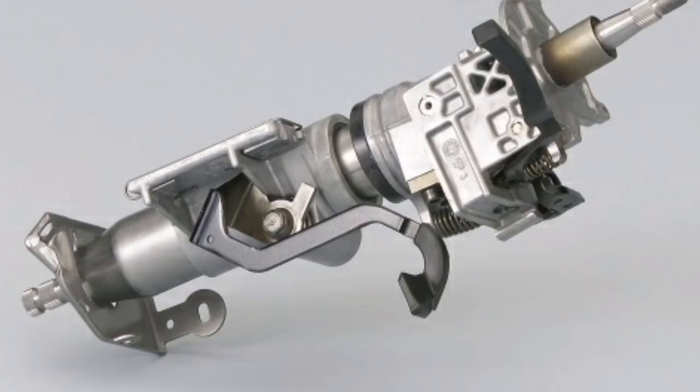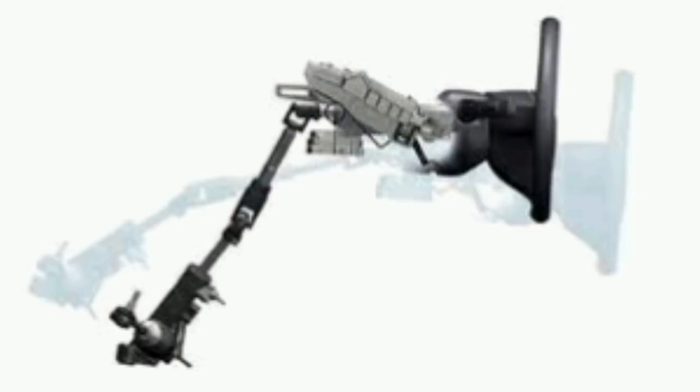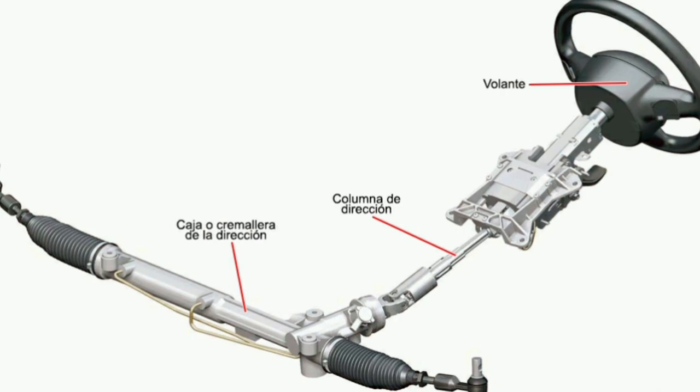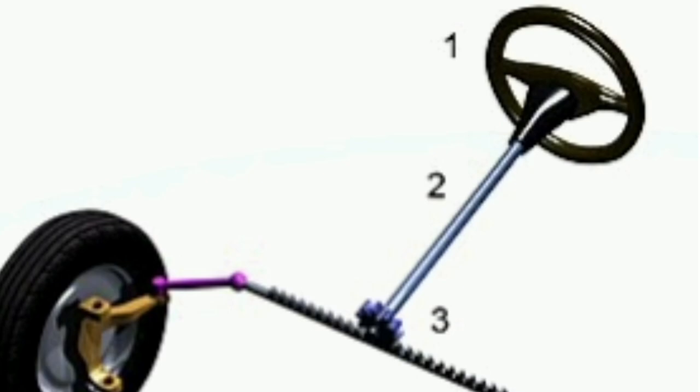The steering column is made up of several parts, such as the steering wheel, column assembly, and steering mechanism. The steering wheel is the part that the driver holds and turns to control the direction of the car. The steering column is a metal structure that extends from the steering wheel to the steering box. It is located on the right side of the vehicle cabin in countries where driving is done on the right side of the road, and vice versa. The steering mechanism is the component that converts the movement of the steering wheel into a turning movement of the front wheels.